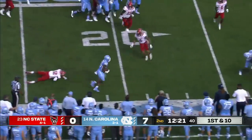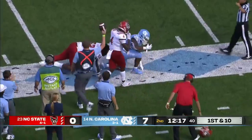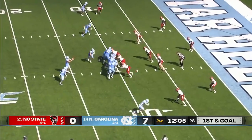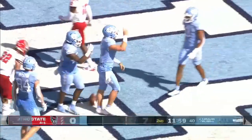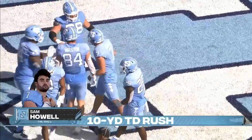Howell will give it to Williams, and Williams able to break a tackle. Nobody forces more missed tackles in all of college football than Javonte Williams. That's first and goal after that 14-yard run. Howell going to keep this one here inside the five — touchdown, North Carolina. Sam Howell's first rushing touchdown of the season.